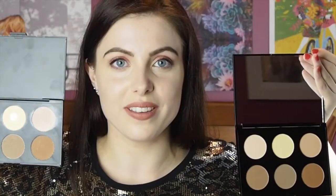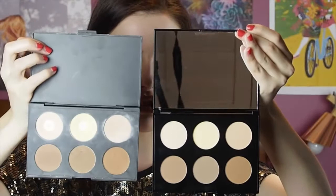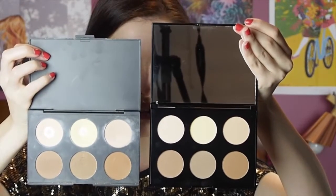Here's an actual side-by-side comparison of the shades for those of you interested in seeing exactly what they look like next to each other. At first glance they look pretty similar, with some slight differences — the Models Prefer highlight shade looks a little lighter and the contour shades look slightly more cool-toned, which is exciting.